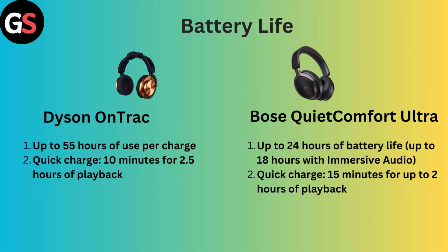Battery Life: Dyson OnTrack offers up to 55 hours of use per charge, with quick charge providing 10 minutes for 2.5 hours of playback. However, Bose QuietComfort Ultra offers up to 24 hours of battery life, or up to 18 hours with immersive audio, and 15 minutes for up to 2 hours of playback.